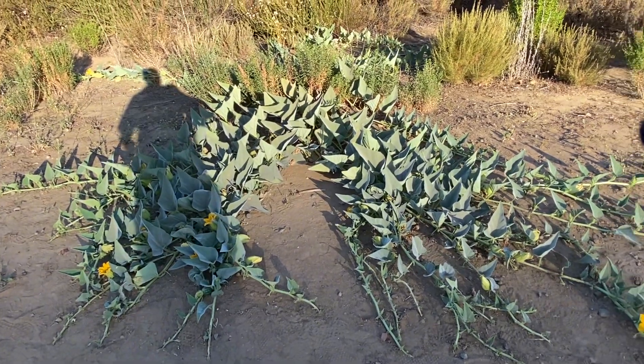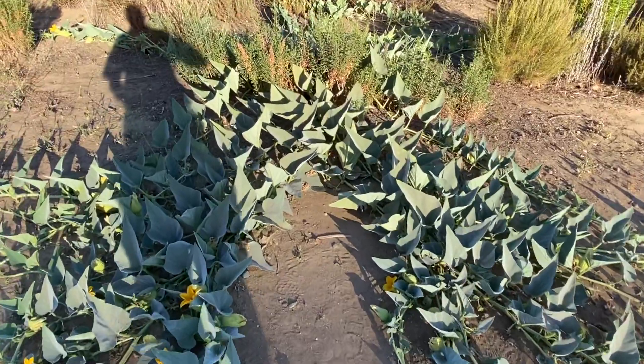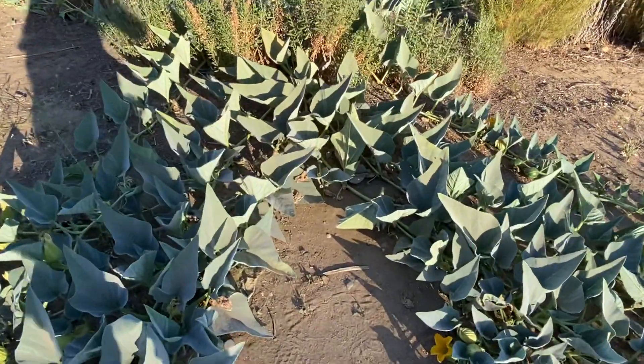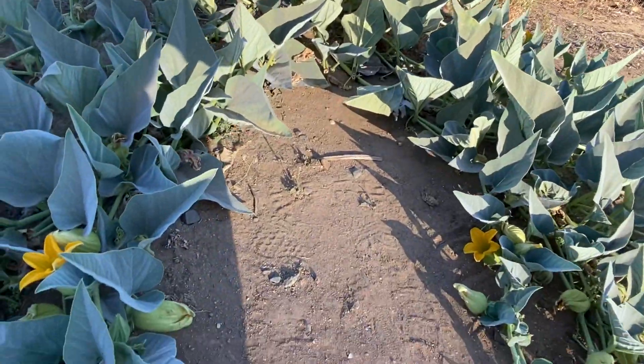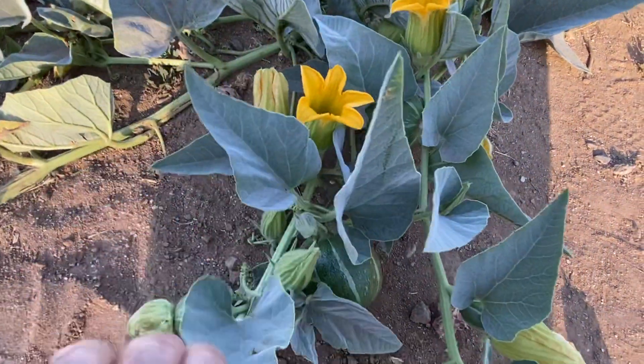This is a huge buffalo gourd and you can see the flowers here. I'm going to show you the fruit here as well. You can see it looks just like a watermelon.